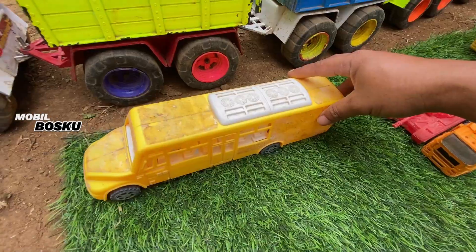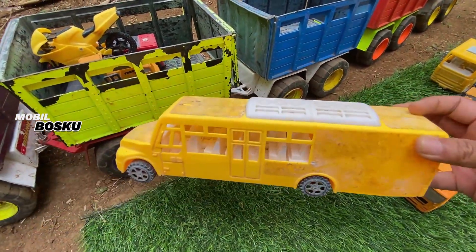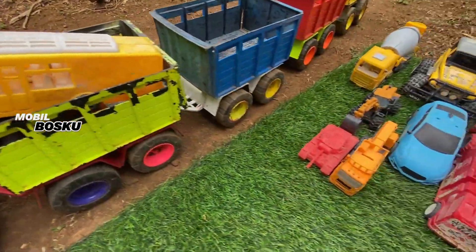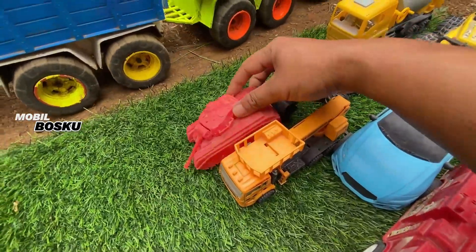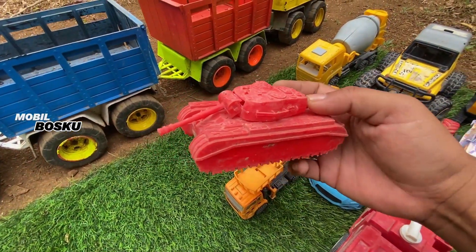Mobil bus sekolah! Wadidaw! Buat mengantarkan anak sekolah. Keren. Kita naikkan lagi. Wih, di wadidaw! Lihat teman-teman, di sini ada tank baja.